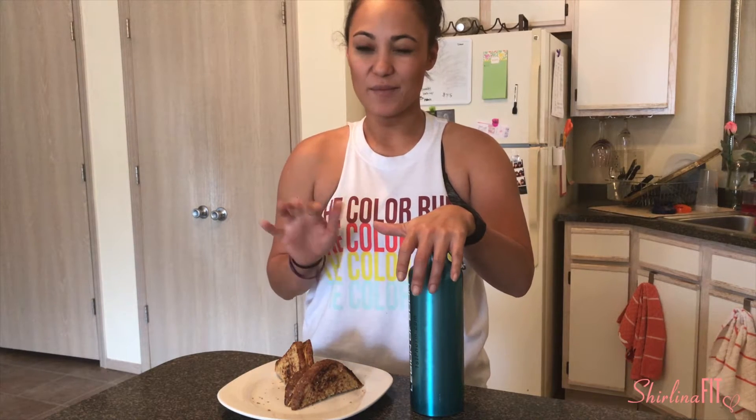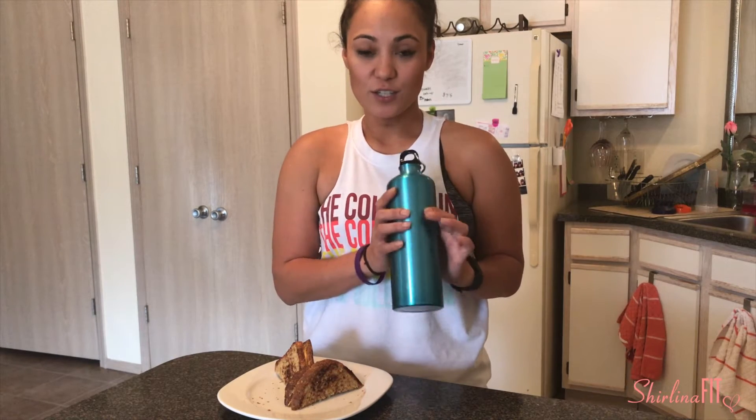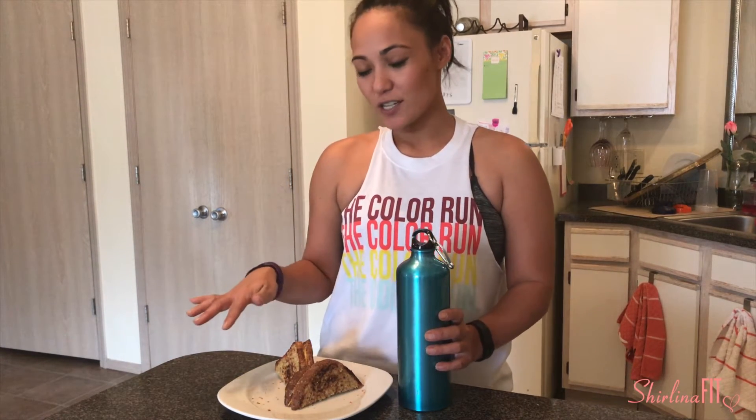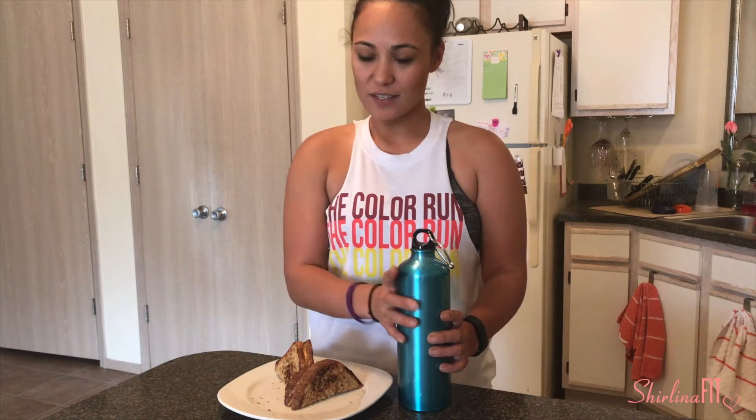I didn't go to the store this week to get my deli turkey, so I'm just having a protein shake instead. I do have to have my protein — I've tried before just eating the grilled cheese for lunch, but I end up getting hungry a lot sooner than I normally do when I have my protein. That makes sense.